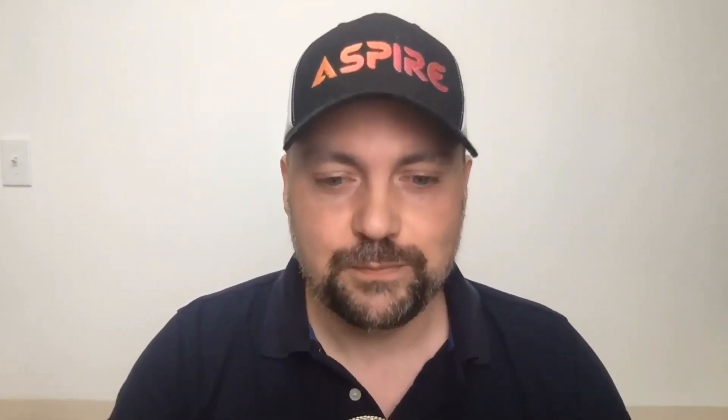Also make sure you go to howtoprofit.com and check out our new site. It's still in development, but we're shifting more toward helping you build an online business — whether that's building a SaaS company, selling courses, doing affiliate marketing, or any way you can build income online. If you're not already on our email list, you can sign up there and we'll send you newsletters and updates. I appreciate all of you and I'll talk to you again on the next video.